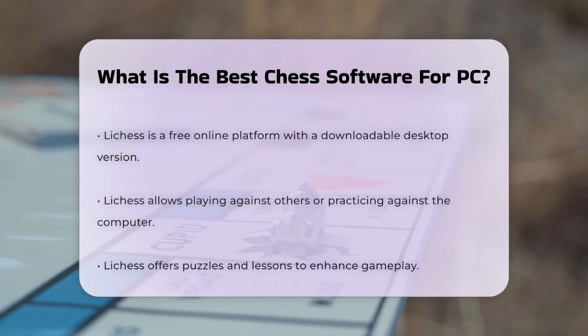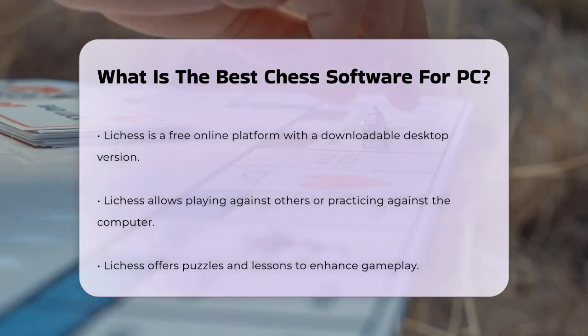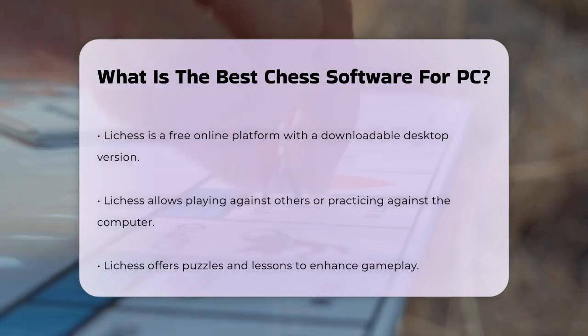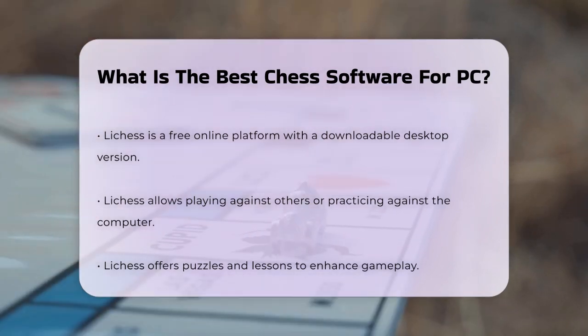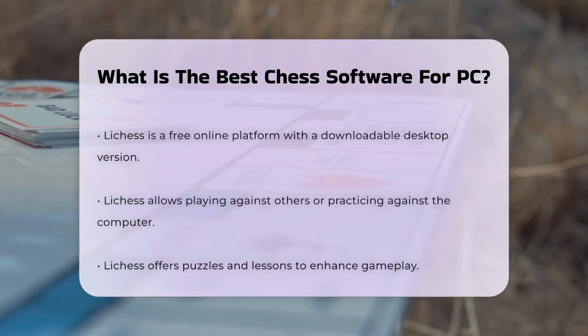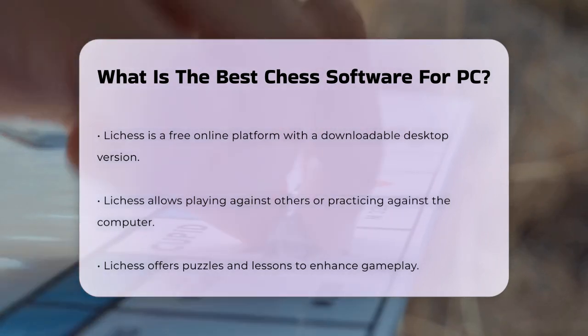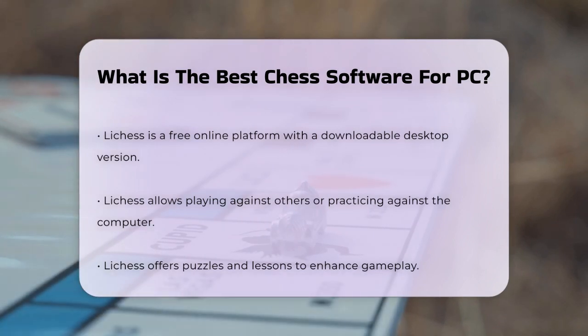For those who prefer a more casual experience, Chess.com is another excellent choice. While it primarily operates online, it also offers a downloadable app. You can play games, watch videos, and access lessons. A premium membership costs about $60 per year, but there are free features as well.